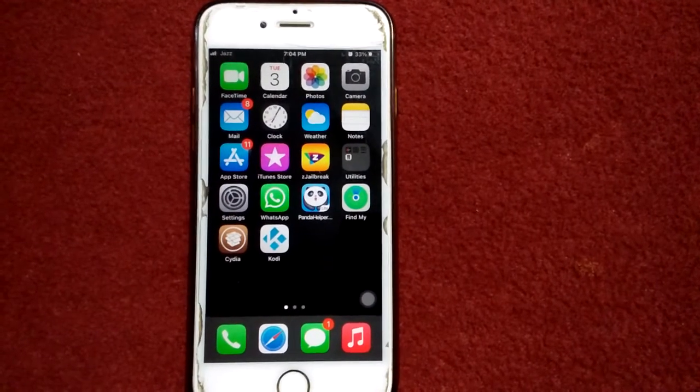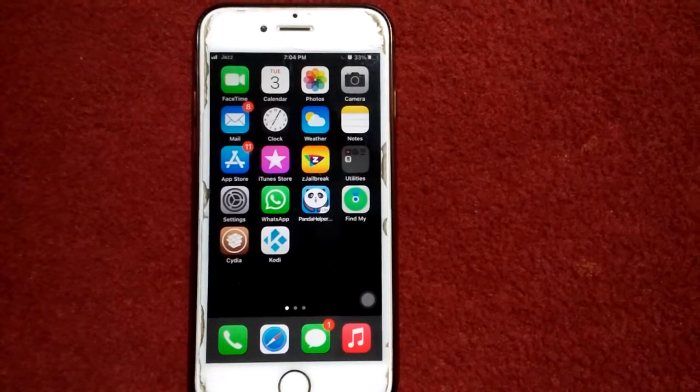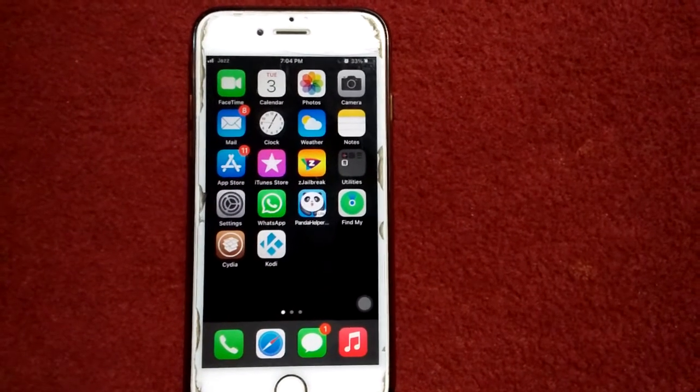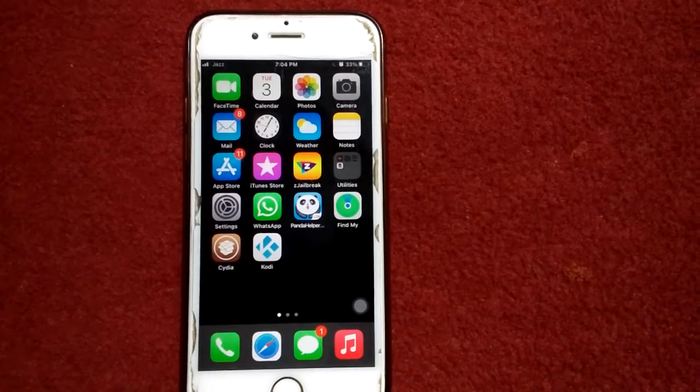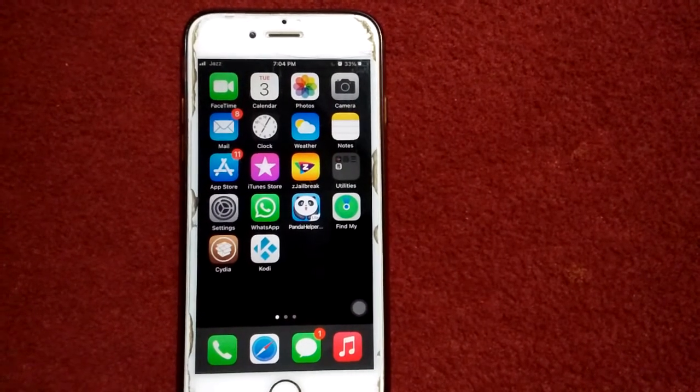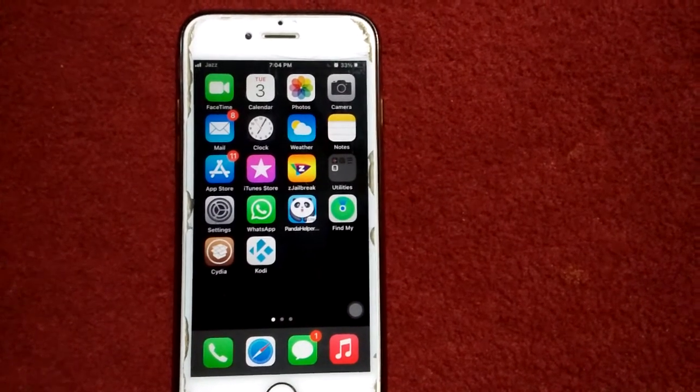Hello everyone, welcome back. You are watching my YouTube channel Technical World. Today in this video I will show you how to fix iPhone 12 not receiving calls after the iOS 14.1 update. iPhone users reported that iPhone is not receiving calls after the iOS 14.1 update.